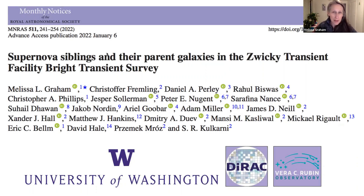Hello, my name is Melissa Graham, and I'm a research scientist at the University of Washington in Seattle. In this ZTF Science blog, I'm going to tell you a bit about the paper titled 'Supernova Siblings and Their Parent Galaxies in the Zwicky Transient Facility Bright Transient Survey,' which was recently published in MNRAS.